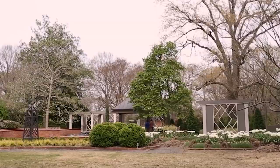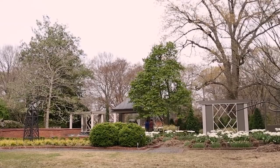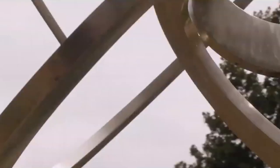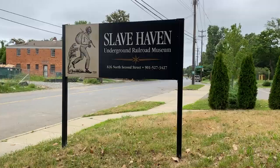The Memphis Botanic Garden is open from 9 a.m. to 4:30 p.m. Admission prices are $10 for adults, $8 for students, $5 for seniors, and $5 for children aged 2 to 12. Moving on to number nine, we have the Slave Haven Underground Railroad Museum, which will surely captivate history buffs.